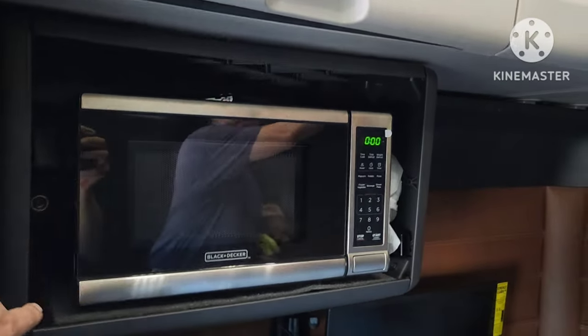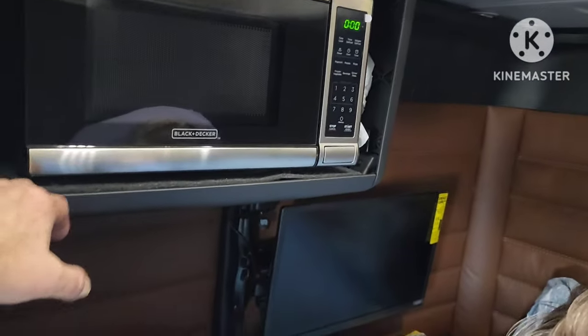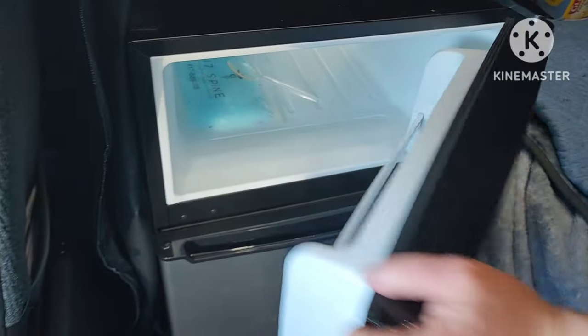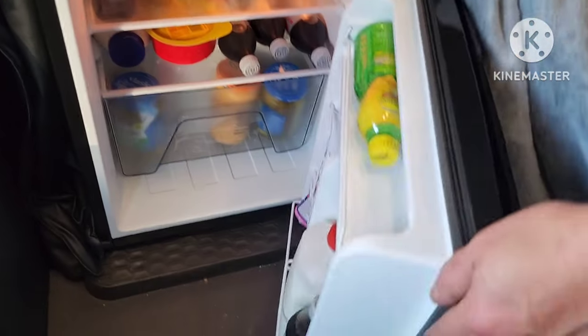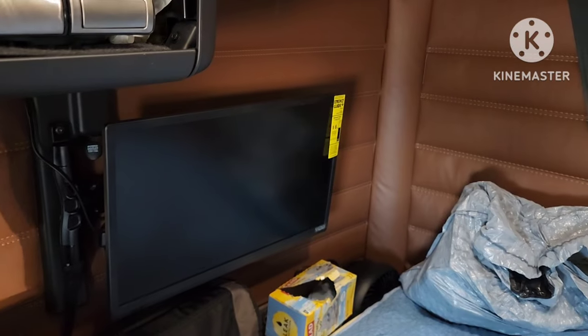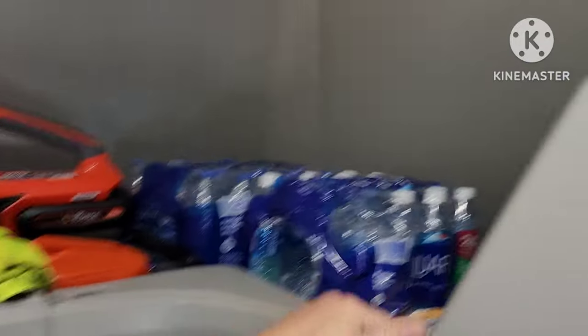We got a microwave hole over here. The company provides a microwave on top of what the truck already has. They also provide a dorm-size refrigerator - actually a full refrigerator with freezer, big old door, lots of space. You got it full of food too. I know where to go to eat! They also provide a TV.